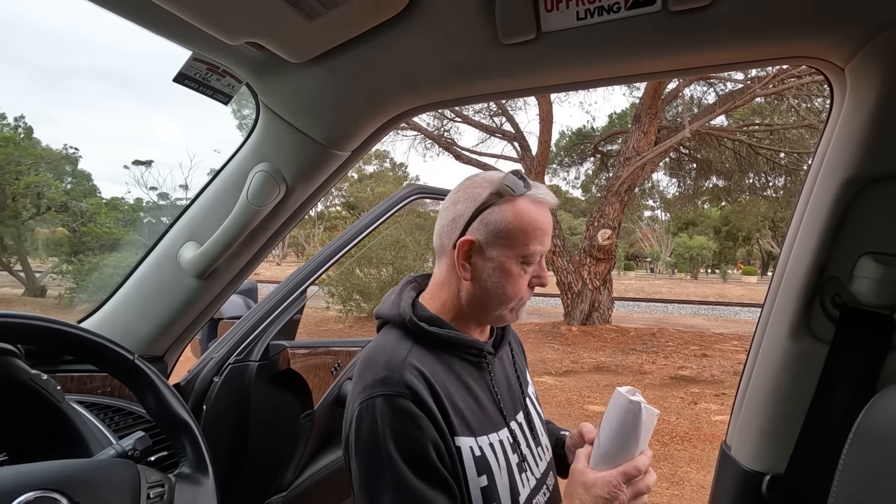Might even have breakfast for dinner - put them in a wrap or something. We were going to stay here in Pindily but it's overcast and we've got hardly any solar, so we might head towards Wandering or Boddington - somewhere around there - just for a bit of a drive. We need to try and get a bit more power back in the batteries. Alright, I'll put these in the fridge and then we'll start heading out.